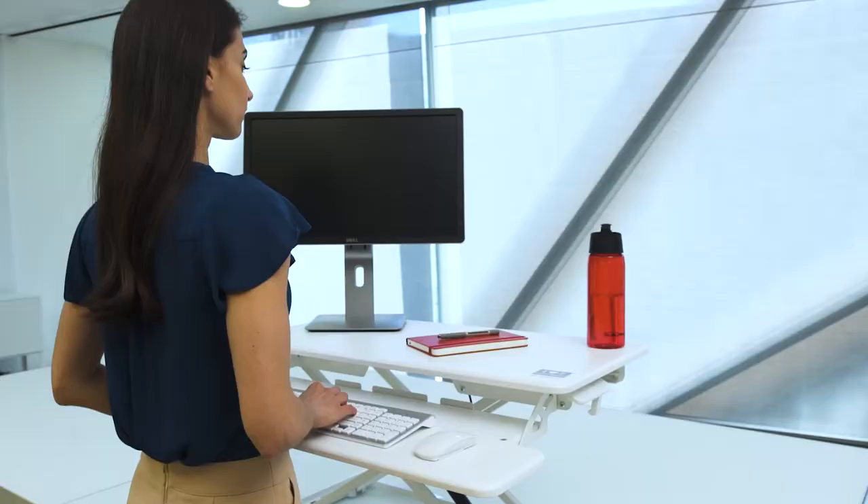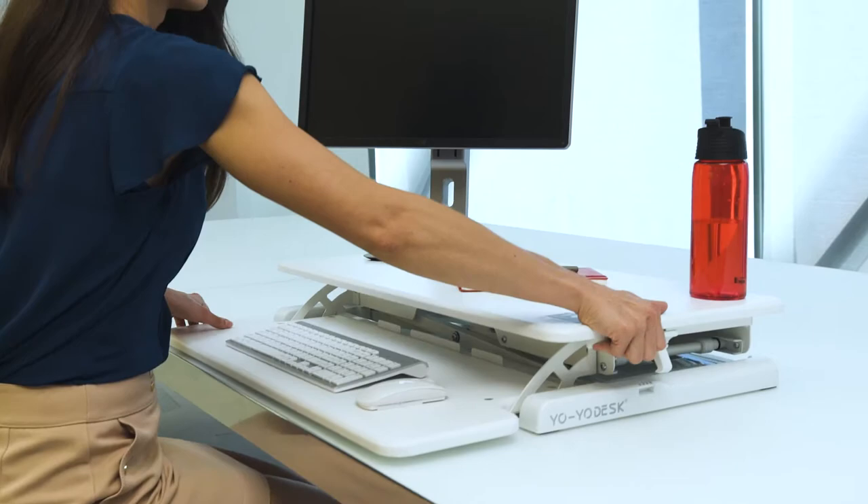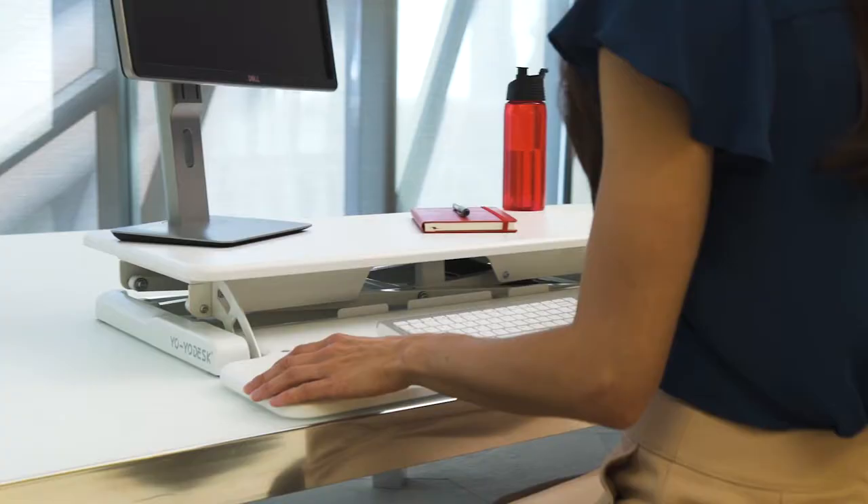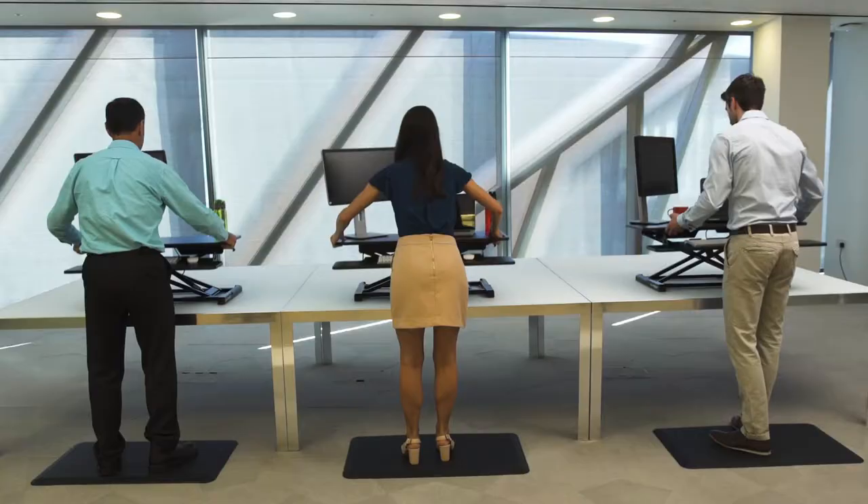YoYoDesk offers standing desk solutions at prices affordable to everyone. Transition between sitting and standing in seconds with YoYoDesk Slim, our lighter-framed standing desk converter. YoYoDesk Slim glides effortlessly up and down to 30 adjustable heights. YoYoDesk Slim is the UK's most affordable standing desk.